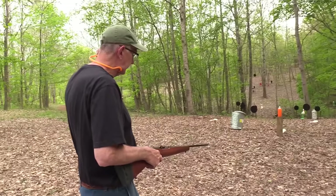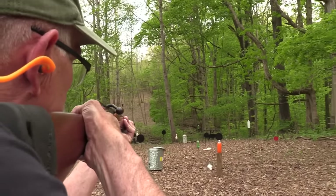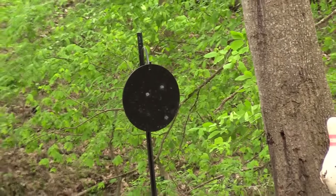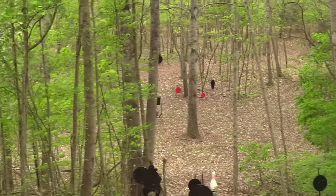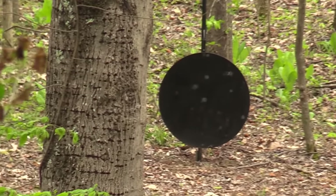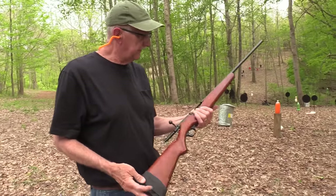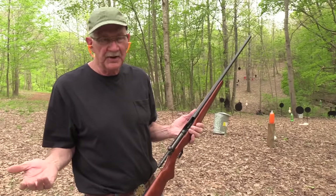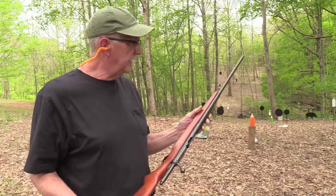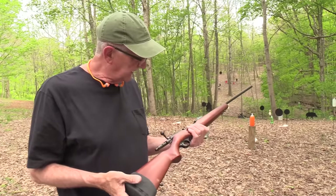I've got the triple-ought buck. Let's get that farthest plate and try one on the gong. I heard it — we got a pellet on the gong. Those are pretty powerful rounds. It's a little shotgun that a lot of people have probably grown up with — rabbit hunting, squirrel hunting. An inexpensive shotgun that some of you might have history with. Made by Mossberg for Western Auto.